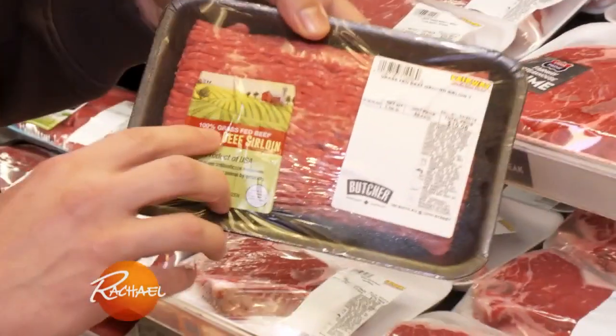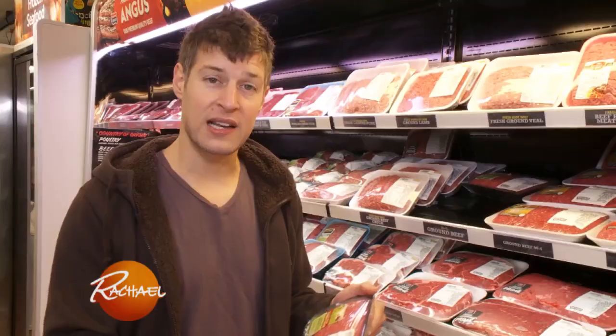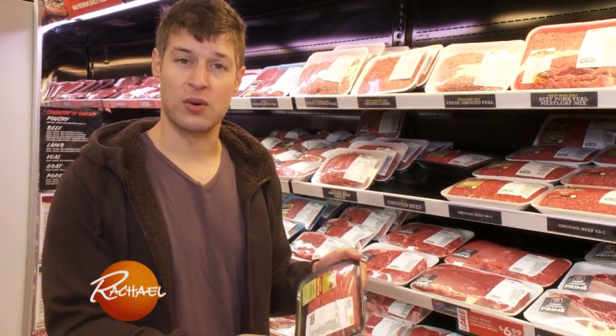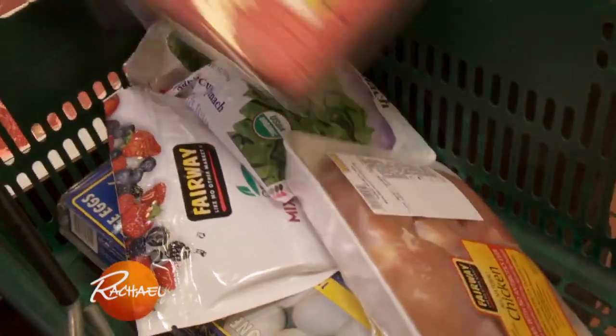When you're buying beef, you don't necessarily need it to be organic, but definitely make sure that it's 100% grass-fed. It makes the fat significantly healthier — it has less saturated fat, and it has more vitamin E and significantly more carotenoids, which are compounds that actually protect your eyes and brain.